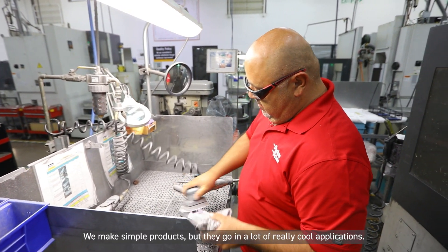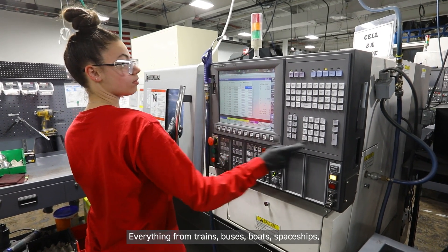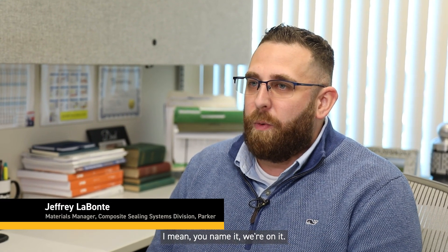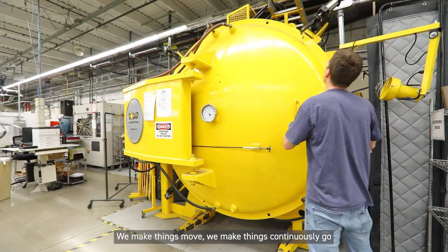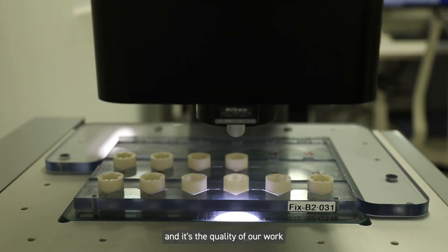At CSS Division, we design and manufacture sealing solutions for our customers. We make simple products, but they go in a lot of really cool applications — everything from trains, buses, boats, spaceships. We make things move, we make things continuously go.